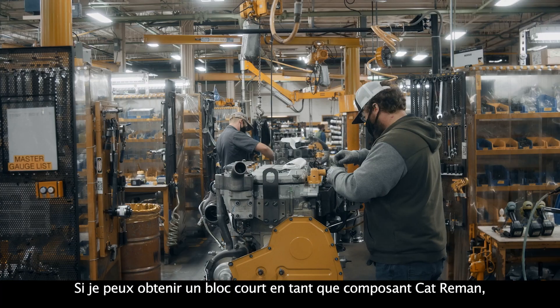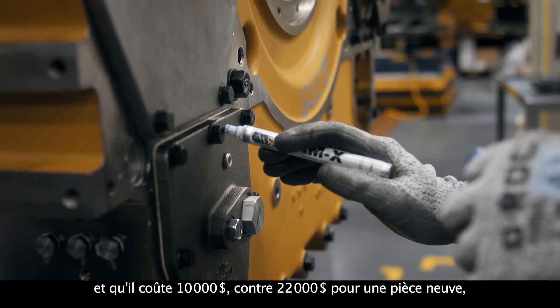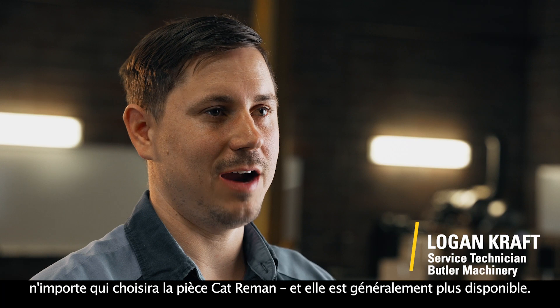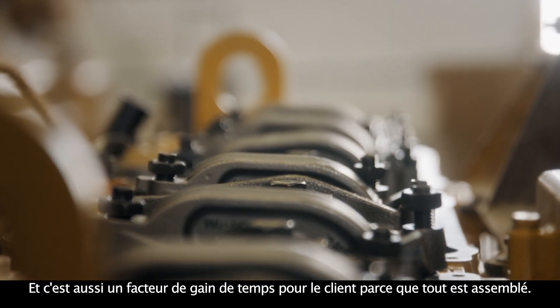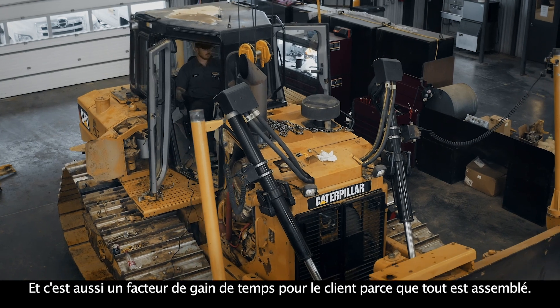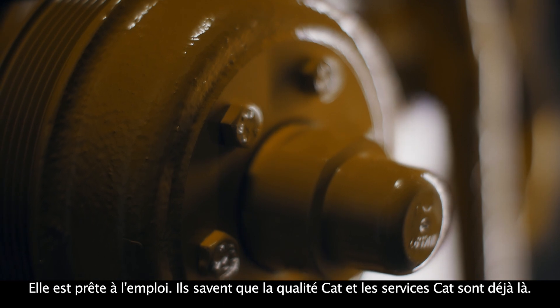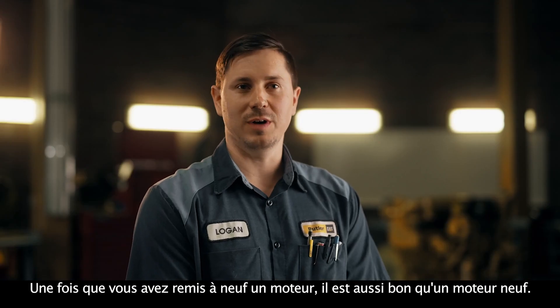If I can get a short block as a Cat Reman component and it's $10,000 compared to a $22,000 new, anybody is going to pick the Cat Reman part and usually it's more available. It's also a time savings factor to the customer because it's all assembled, it's ready to go. They know that Cat quality and that Cat care is already there.